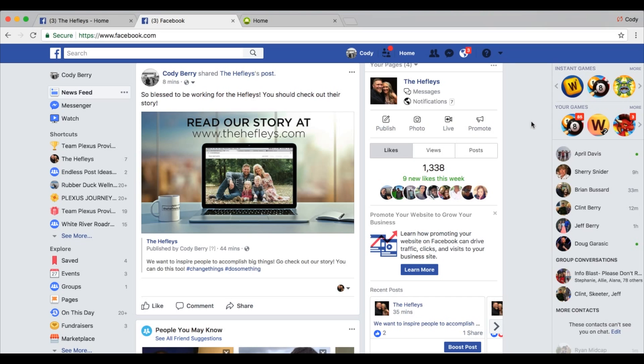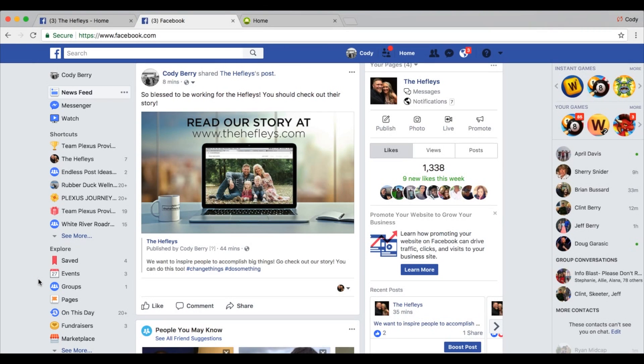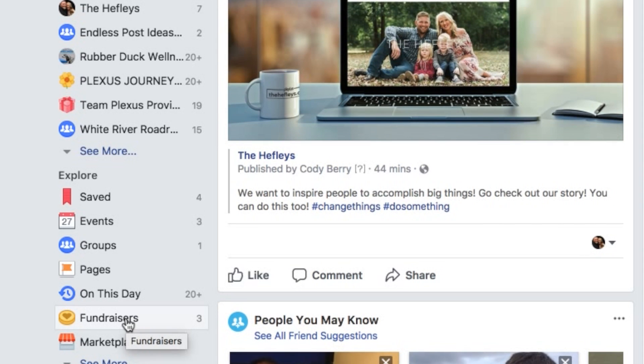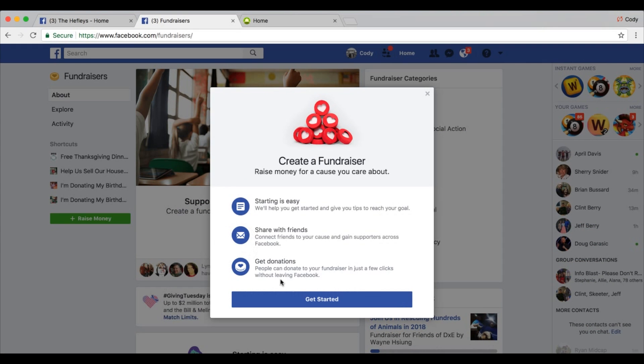Go to Facebook and log in. Once you're logged in, make sure that you're on the Facebook homepage. On your computer you'll see a menu on the left side of your browser. To see this same menu on a cell phone, click on the bars that take you to the menu. In that menu there is a section called Explore. Find the link that says Fundraisers — you may have to click 'See More' to find it. Once you're there, click on 'Raise Money' and then choose to raise money for a non-profit.